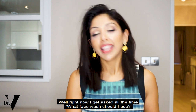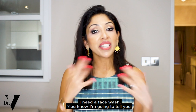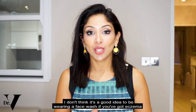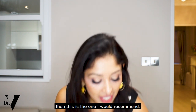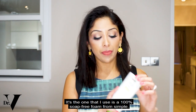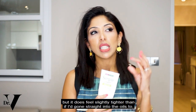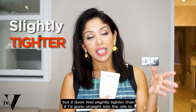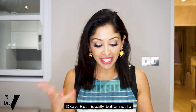I get asked all the time what face wash to use. I don't think it's a good idea to use a face wash if you've got eczema-prone skin, but if you are desperate and really need it, this is the one I'd recommend — it's a 100% soap-free foam from Simple. I don't feel like it dries my skin out, but it does feel slightly tighter than if I'd gone straight into the oils to cleanse my skin. So ideally better not to, but if you desperately need it, that's my recommendation.